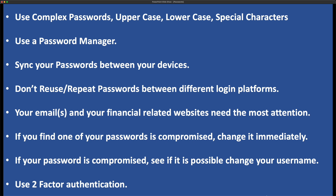Also, if your password is compromised, see if it is possible to also change your username at the same time. And as we talked about in a previous episode, use two-factor authentication. This has been your cybersecurity tips of the week. Everyone stay safe and secure until I see you next time.